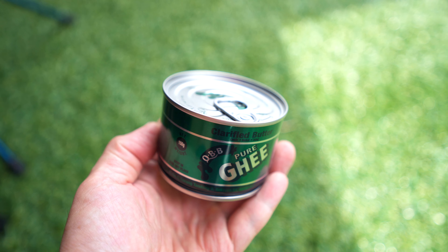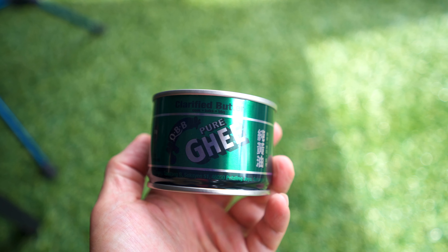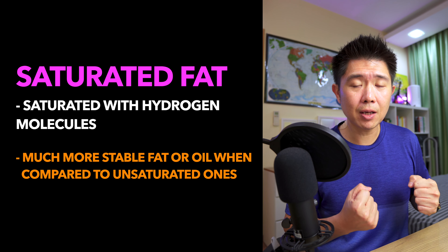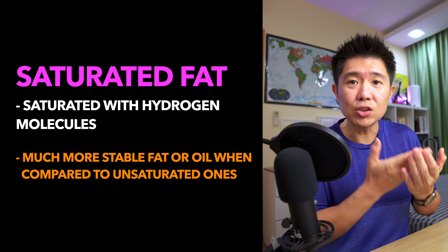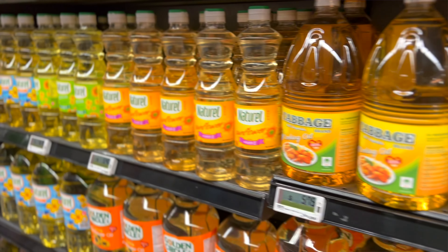To put it into perspective, butter is basically made up of saturated fat, and the same goes for ghee because it comes from butter. Saturated fat is a very stable type of fat because there are no double bonds within it — it's saturated with hydrogen. Therefore it's chemically much more stable, and you can find that it's harder and solid at room temperature when compared to polyunsaturated oils or even monounsaturated oils.